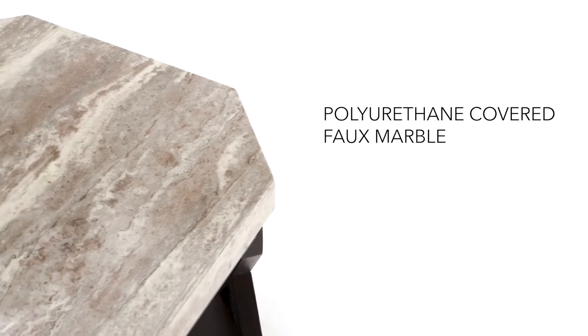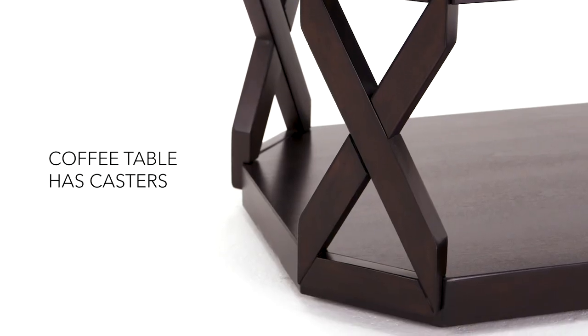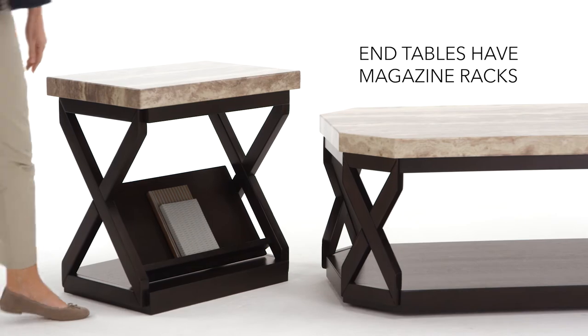The sophisticated look of travertine marble takes center stage. Its coolness is tempered by stylish x-design bases, resulting in a high-end look that sets the tone for your room.